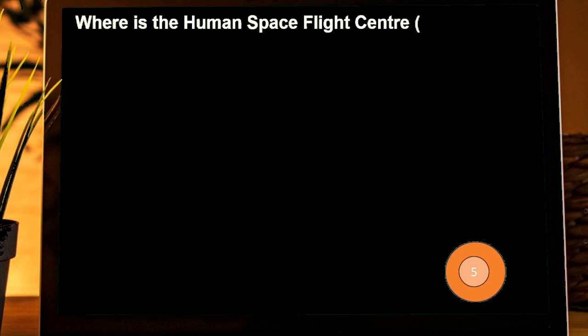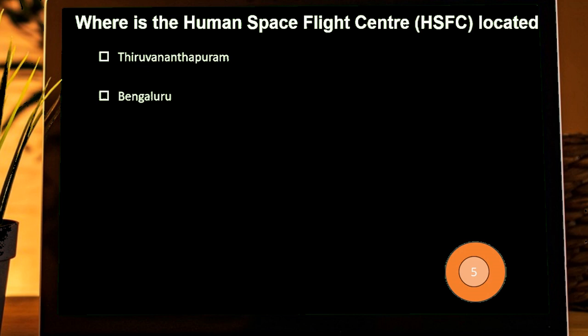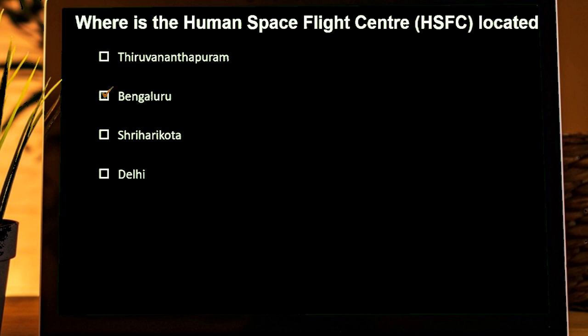Where is the Human Space Flight Centre located? Options are: Thiruvananthapuram, Bengaluru, Sriharikota, Delhi. Correct answer is Bengaluru.